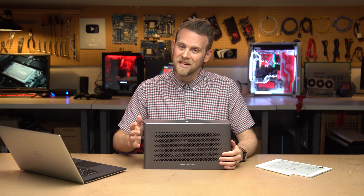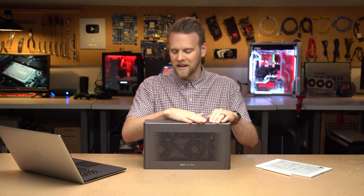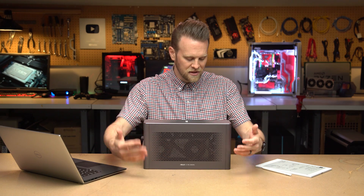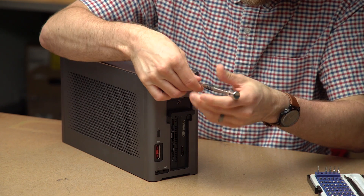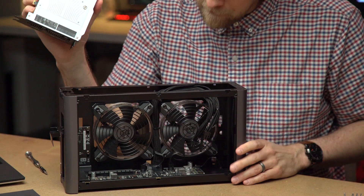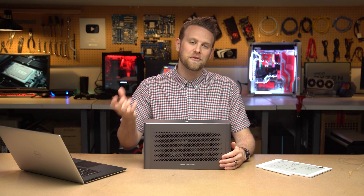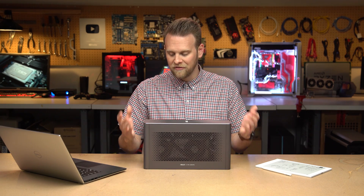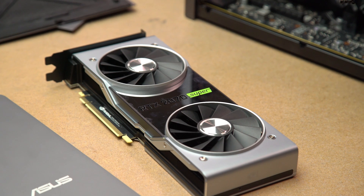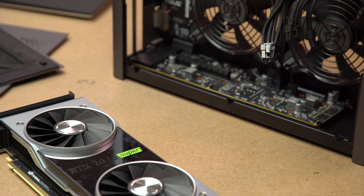So a couple things about the Asus XG Station Pro: it is really nicely built. It's got some chamfered edges, it comes in this nice gray color. It has perforations on both of the side panels to allow plenty of cooling, and the way that you tear it down is actually really easy to be able to swap cards in and out. I really enjoyed the size. Out of a lot of the ones out there, this was one of the smaller options that allowed you to swap GPUs, and that was probably the main reason why I went with this over the Razer Core X.